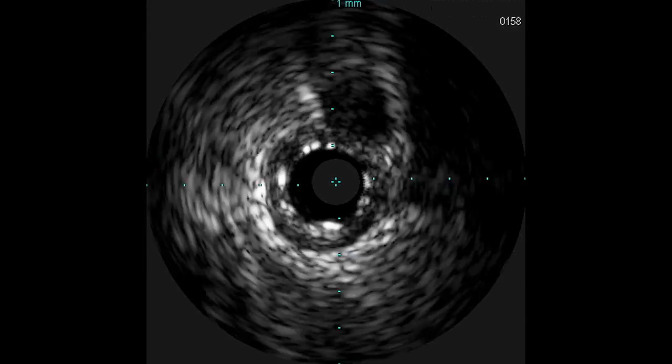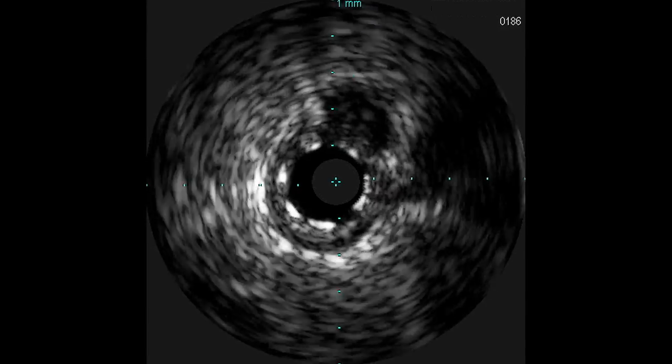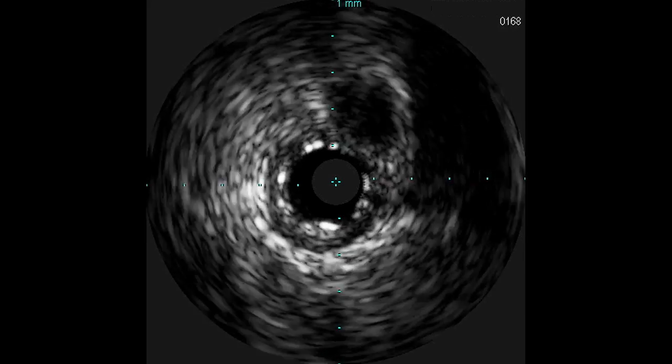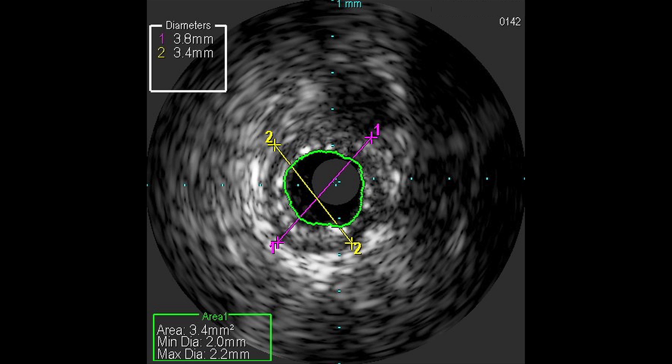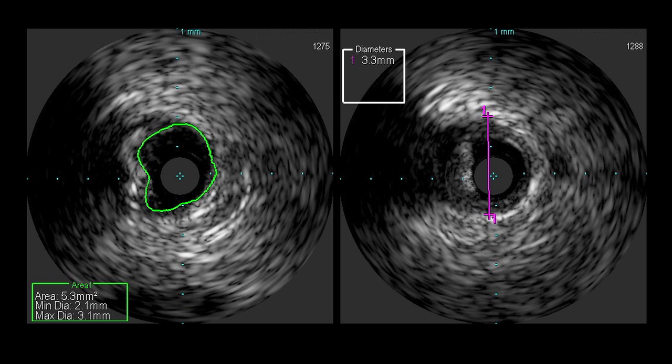When we did the intravascular ultrasound, what we found was the stent that had been previously placed was not fully deployed. It was fully opposed to the vessel, but the vessel was slightly bigger than the stent that was put in. We also found the new lesion that was proximal was very calcified and really a high-grade lesion. We were able to see the size of the vessel distally and proximally to plan our intervention.